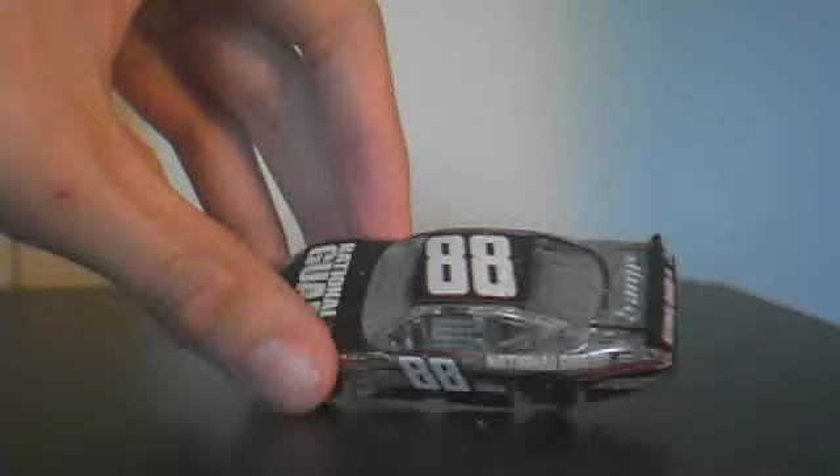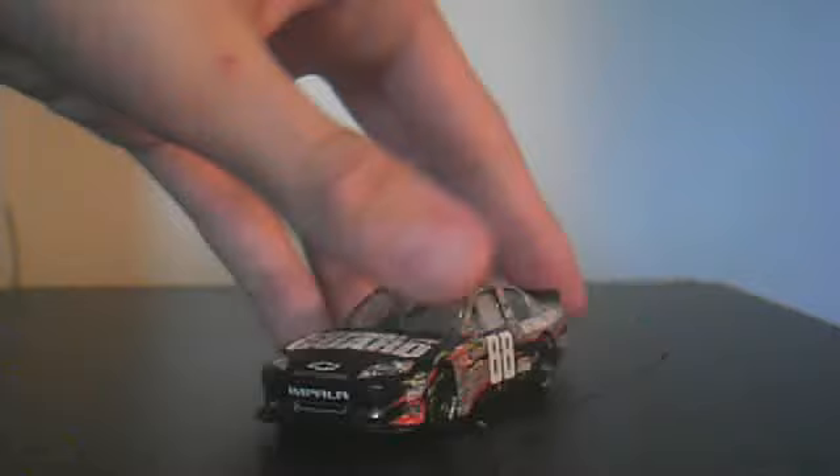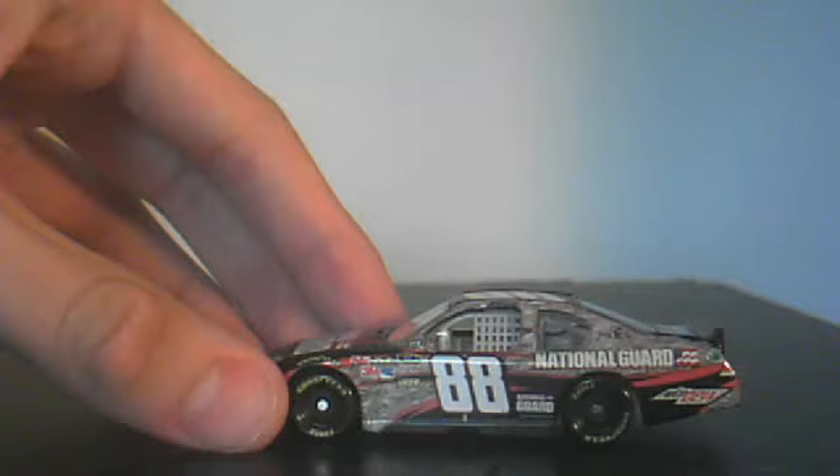The main sponsor is National Guard. Other sponsors include Chevy Impala, Goodyear, Gatorade, Belts, Moog, Comp, Hellmann's, Brock, Sunoco, Goodyear, NASCAR Sprint Cup Series, Jack's Mechanical, Sheetrock, Holly, 3M, Earnhardt, North Carolina flag.